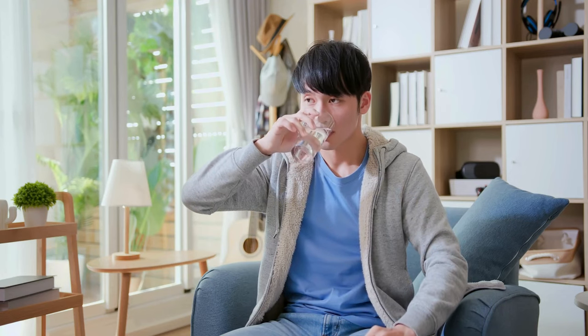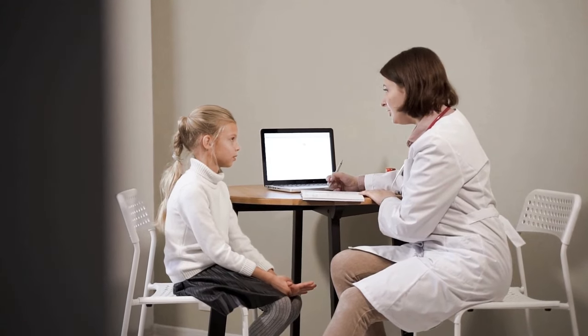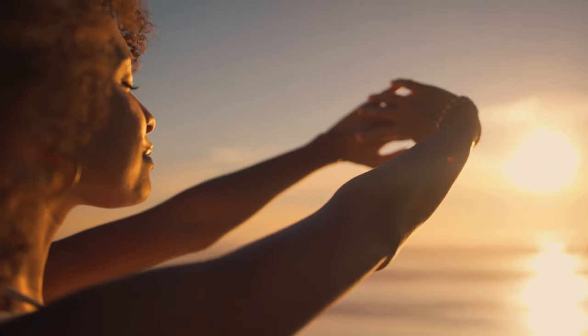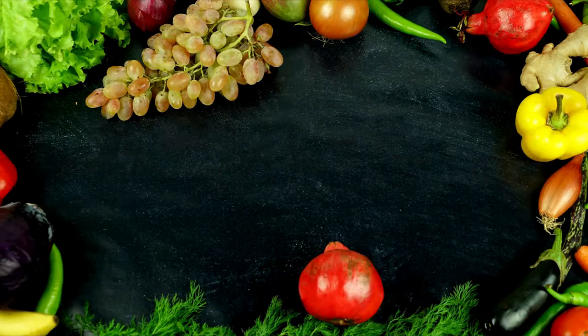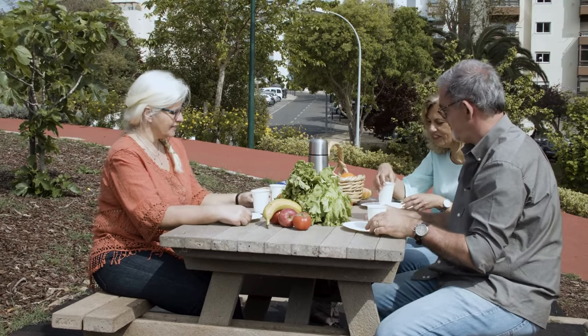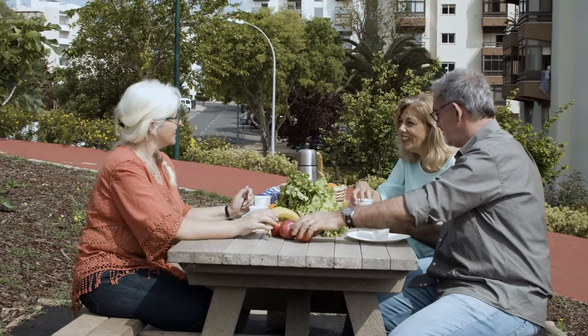So there you have it — 15 signs your body might be screaming for a vitamin D boost. Remember, these symptoms can also be caused by other underlying conditions, so it's crucial to consult your doctor for proper diagnosis and treatment. But here's the good news: getting enough vitamin D is relatively easy. You can soak up the sun safely, eat vitamin D-rich foods like fatty fish, eggs, and mushrooms, and consider taking supplements. Investing in your vitamin D levels is an investment in your overall health and well-being. So don't ignore those warning signs. Shine on, and remember — knowledge is power, especially when it comes to your health.